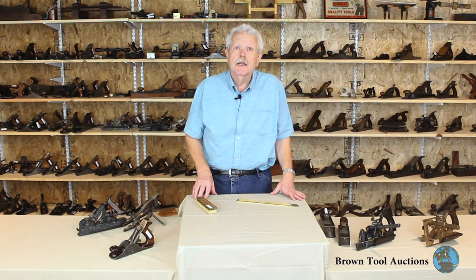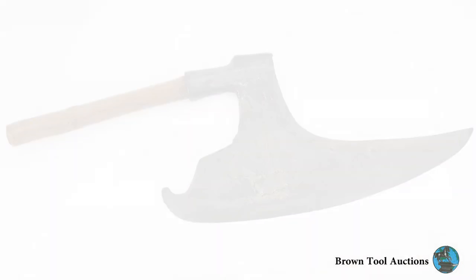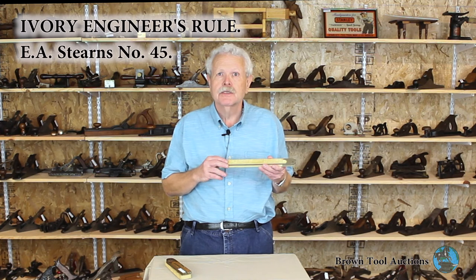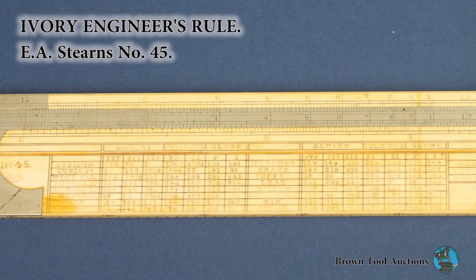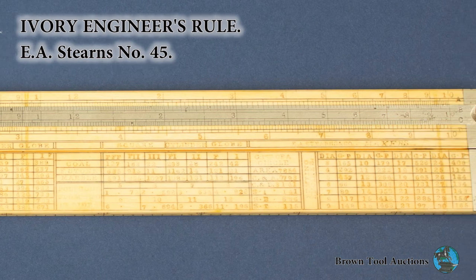John is primarily known for his interest in planes, particularly the planes of Leonard Bailey. But he was, in fact, interested in all areas of tool collecting. We've got a couple of unusual measuring tools in this auction from his collection. This is a Sterns number 45 engineer's rule, but it's in solid ivory with German silver binding and a German silver slide. Every other example of this rule we've ever seen is made of boxwood. This is the only ivory one I've ever seen and may have been a special order.